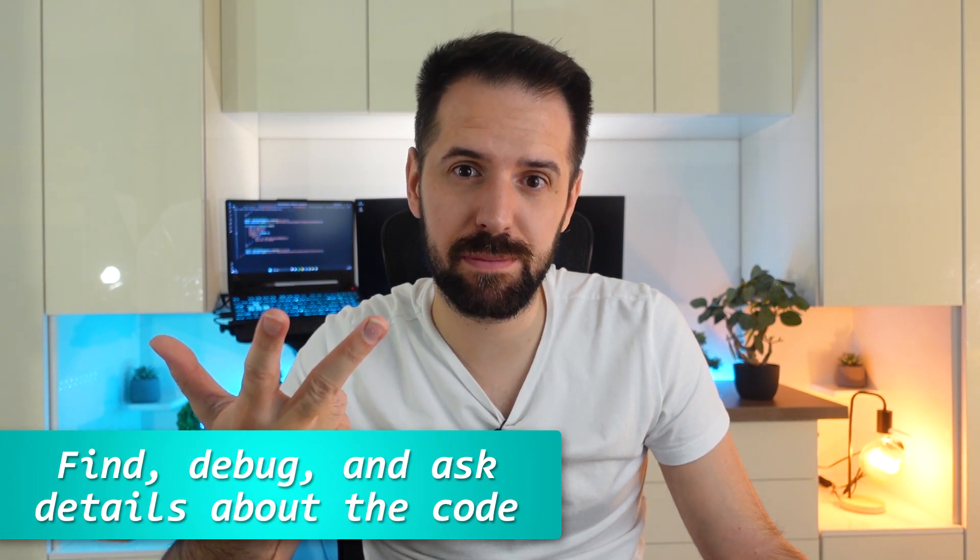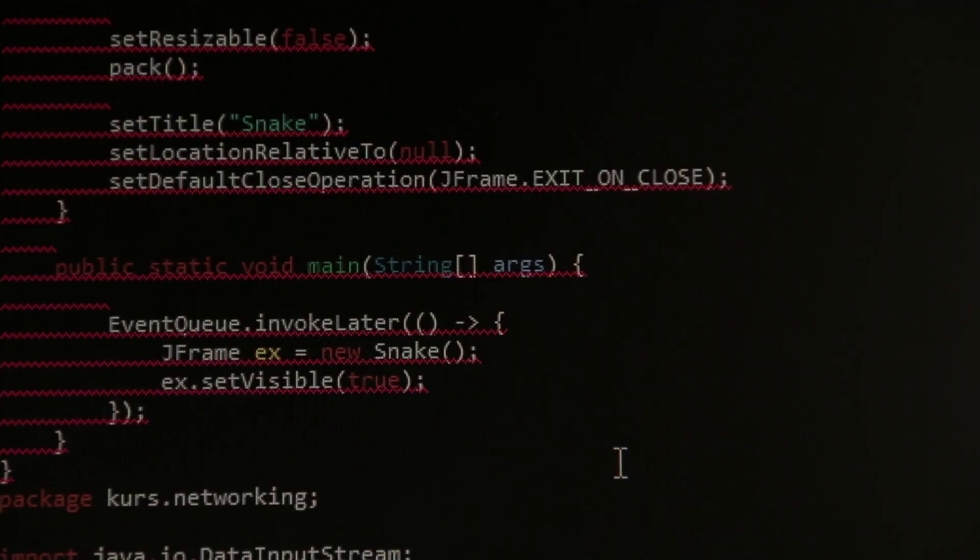The second feature is finding, debugging, and asking for specific code. You can select some code and ask for a description about what it does or why it's not working as expected. For example, if you copy some code from StackOverflow and want to know what it does and how it works, you can just ask directly.